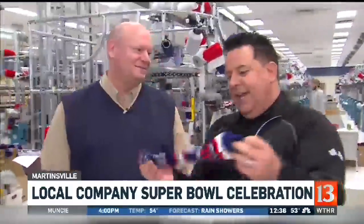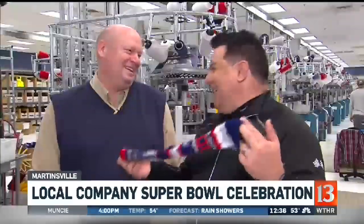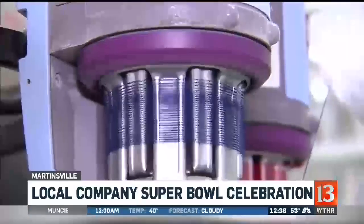How long have you guys been making these high-quality Super Bowl socks? We've been a licensee with the NFL for over 20 years. You can see it kind of being moved over right there — that's a sock being moved over. So 20 years with the NFL, but we've been making socks since 1984.